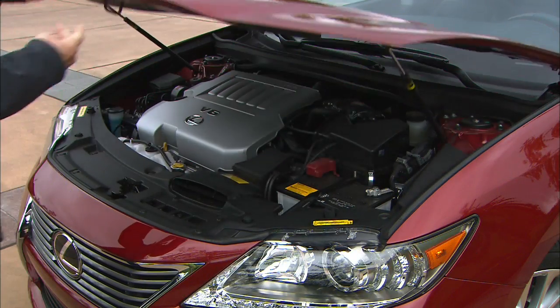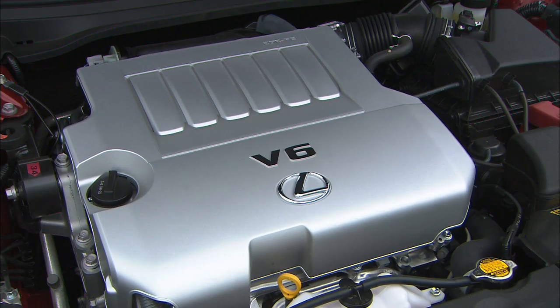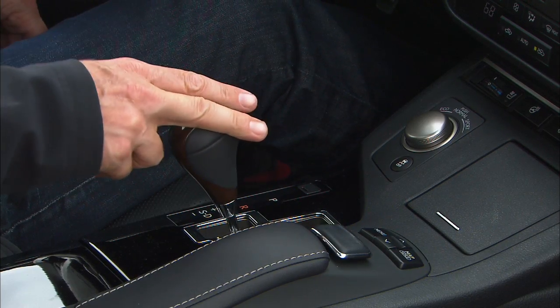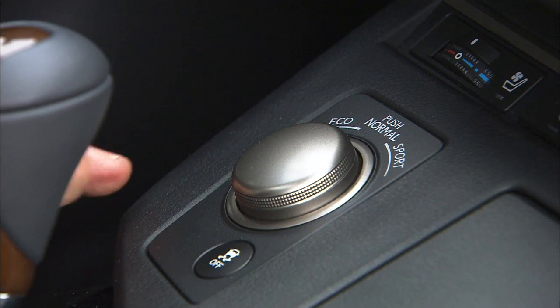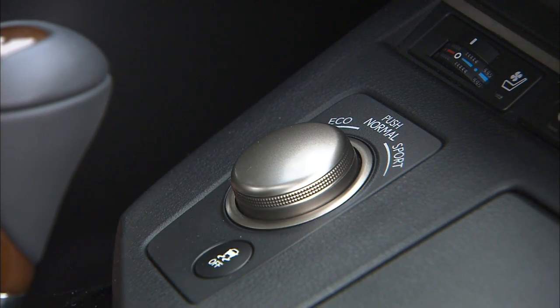The 350 is powered by the familiar 3.5-liter V6 that makes 268 horsepower and 248 pound-feet of torque at 4,700 RPM. The six-speed transmission with manual mode gets some new gear ratios. Eco mode squeezes out an extra MPG or two. Sport sharpens up the gas pedal response and gives the steering wheel a heftier feel.